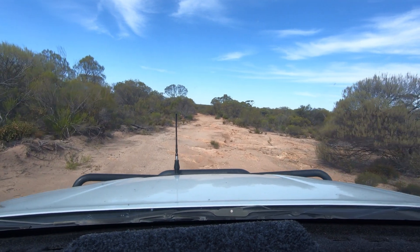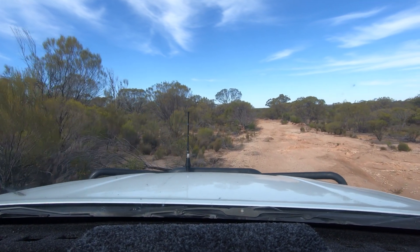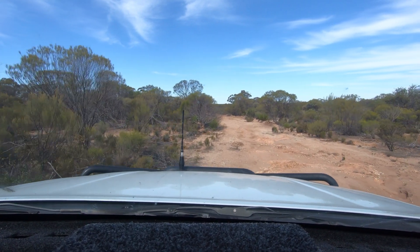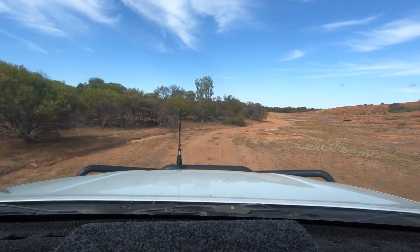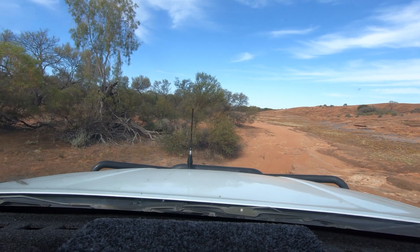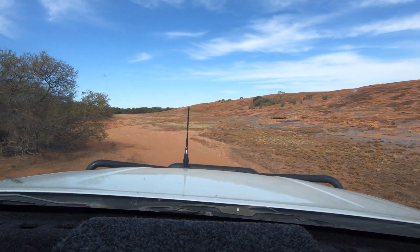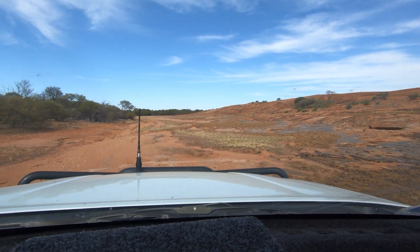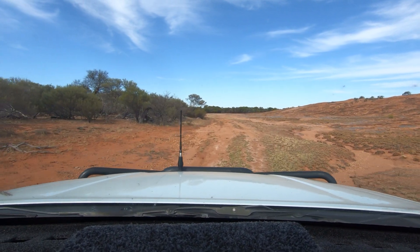There's some green spell down the bottom here; up will be that rocky outcrop. Only a few kilometres up the road we'll cross the vermin proof fence, and then not far after the vermin proof fence there will be a camp.